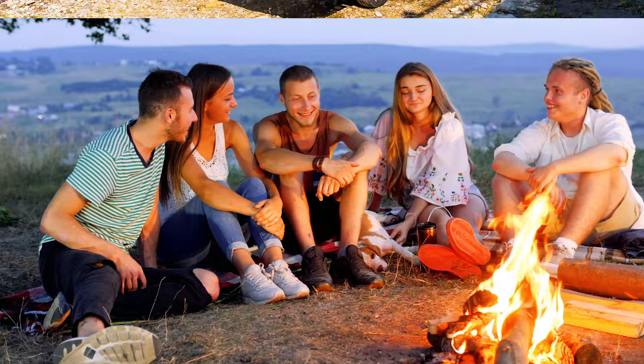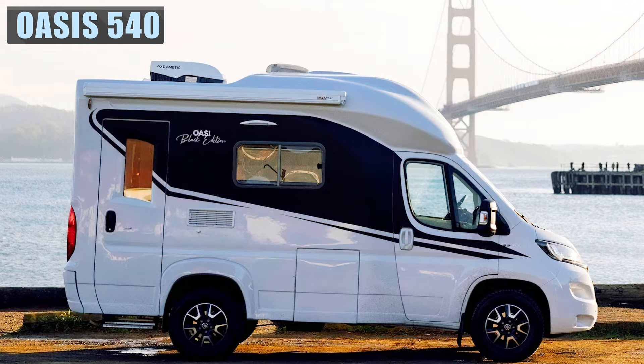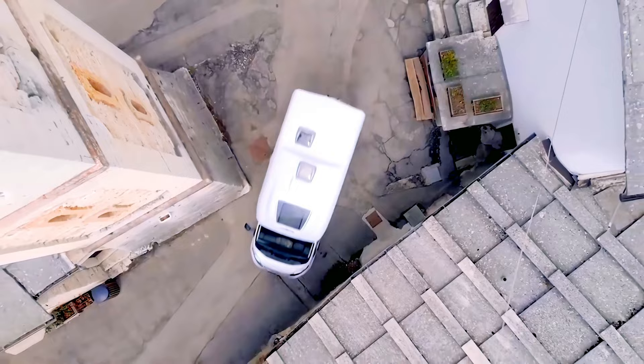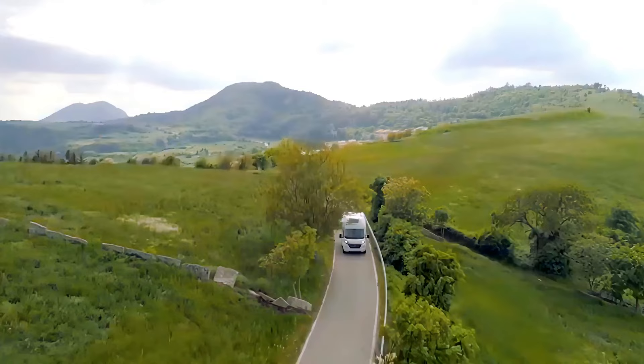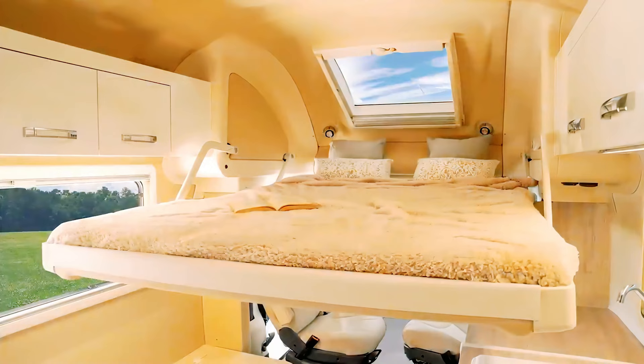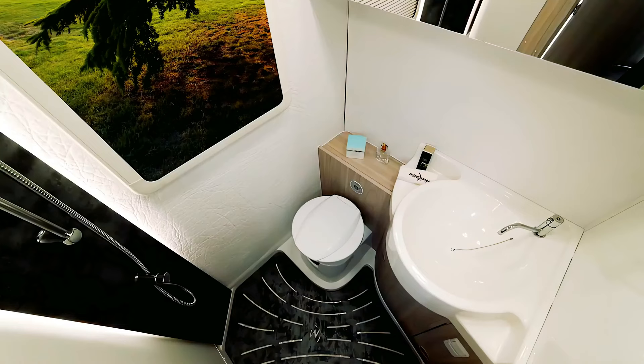The Oasis 540 Camper 2020 is built from the Fiat Ducato Euro 6D Temp. Sleeping up to four people, the Wingham Oasis 540 majors in comfort, ergonomics, and safety. Thanks to its small size and aerodynamics, driving comfort is unmatched, especially on long journeys. The furnishings are quite exquisite, with an L-shaped dinette, patented longitudinal fold-down bed, a modern kitchen, and a rear toilet compartment.